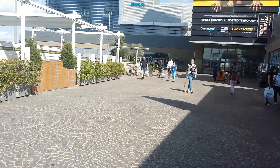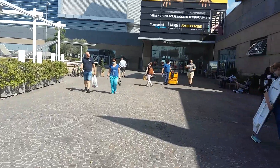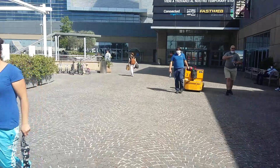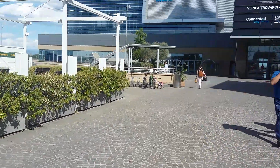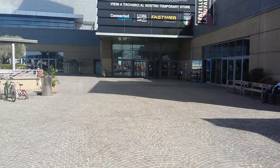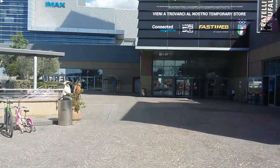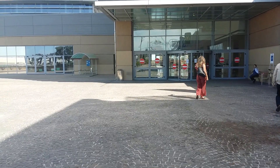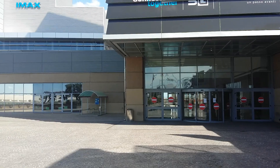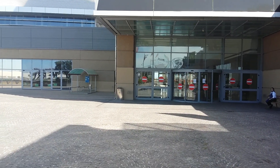Hello everyone, welcome to my channel. After two months, I'm walking down to the shopping mall near my home to see the situation. I think it is almost returning back to normal. Let's see and try to find out. This is the entrance of the shopping mall, and a lot of people are coming inside.